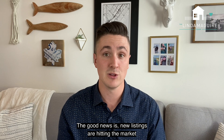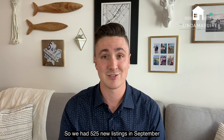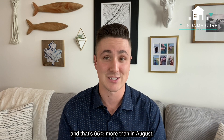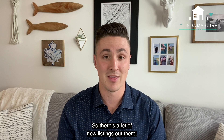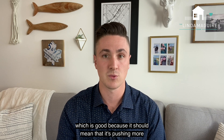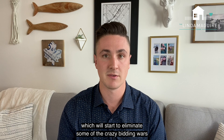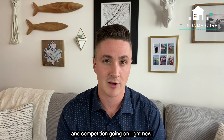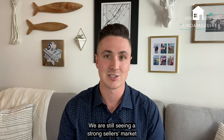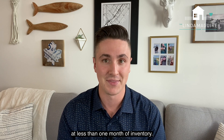The good news is new listings are hitting the market at a very rapid pace right now. We had 525 new listings in September, and that's 65% more than in August. There are a lot of new listings out there, which should push things more towards a balanced market and start to eliminate some of the crazy bidding wars and competition going on. But right now, we are still seeing a lot of competition and a strong seller's market at less than one month of inventory.